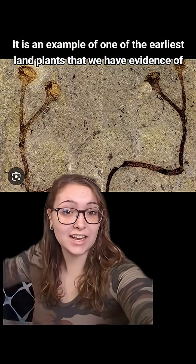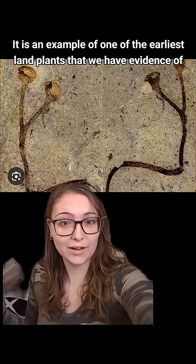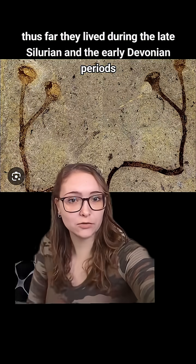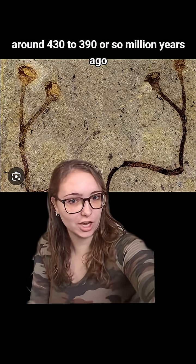Let's talk about Cooksonia. This is Cooksonia. It is an example of one of the earliest land plants that we have evidence of thus far. They lived during the late Silurian and the early Devonian periods, around 430 to 390 or so million years ago.